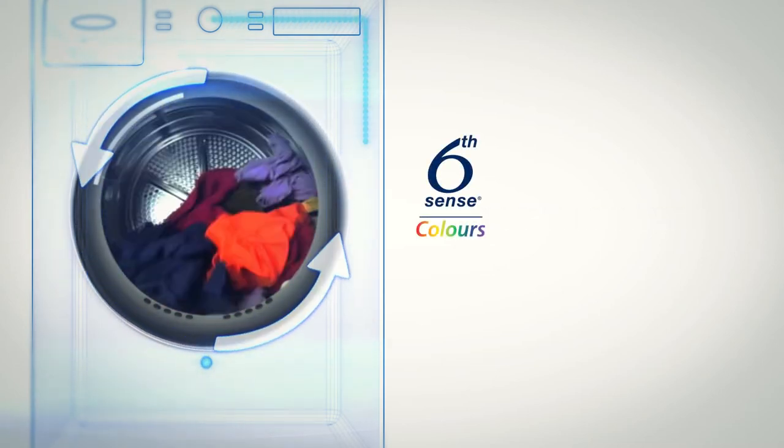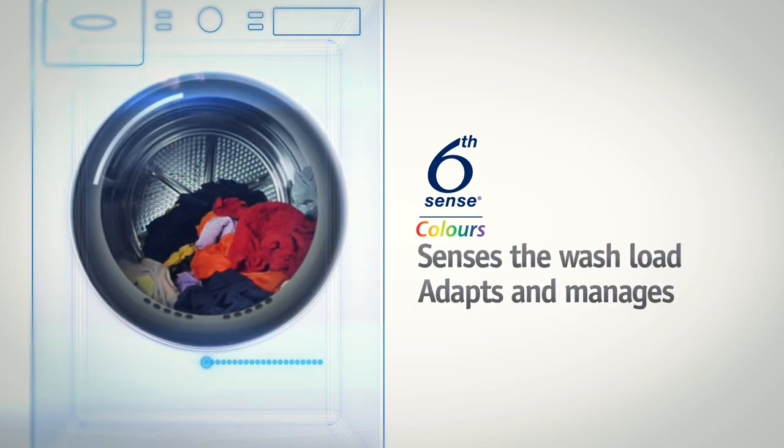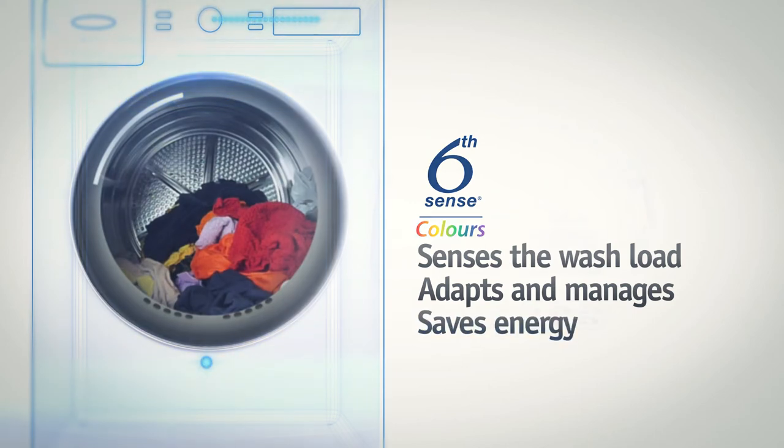This feature works in unison with Whirlpool's fantastic Sixth Sense technology, which senses the wash load and adapts and manages the settings to help save as much time, energy and money as possible.